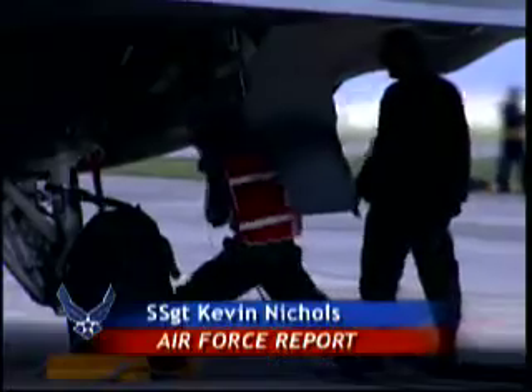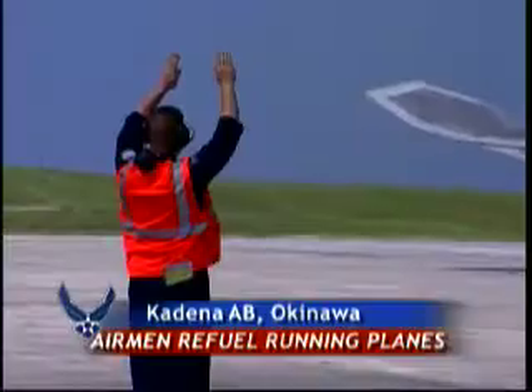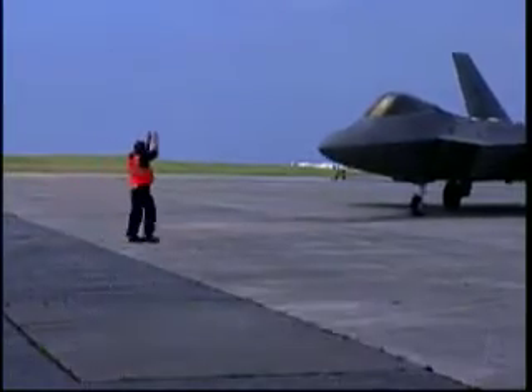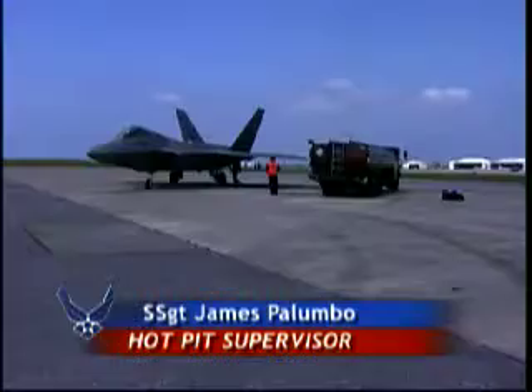They pull in, get gas, and take off. If tanker aircraft can't get to the fighters, these F-22s rely on their fallback plan — a hot pit. Refueling a jet with both engines running to send it back up in the air as soon as possible.